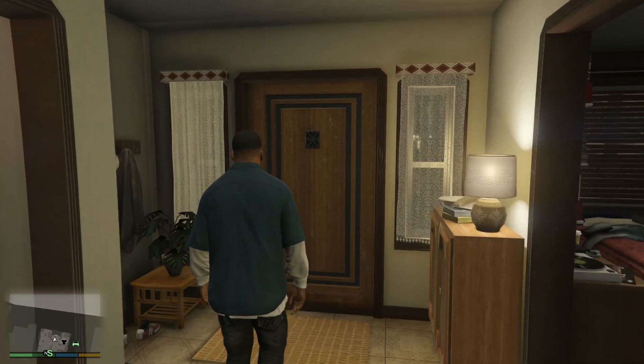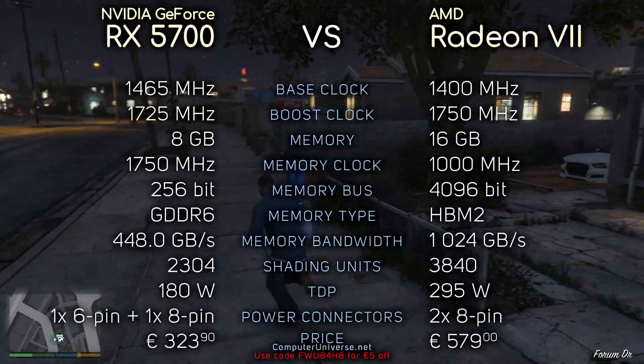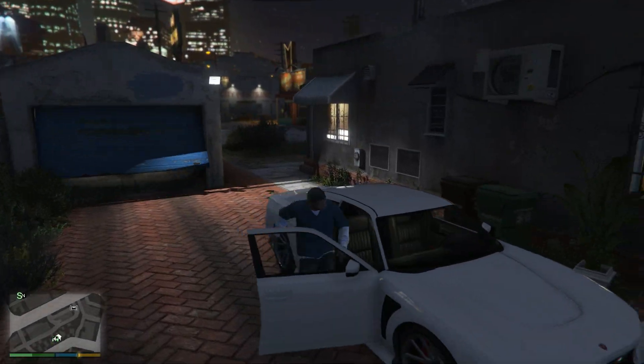Hey, what's up guys. So today we're gonna compare RX 5700 with Radeon 7. Here you can see their specifications if you're interested, and without further ado, let's see the benchmarks!